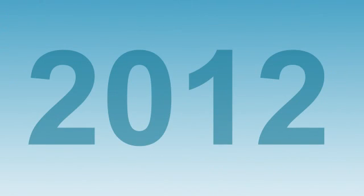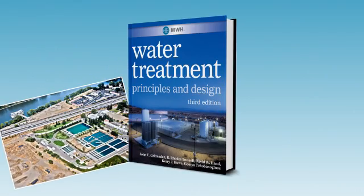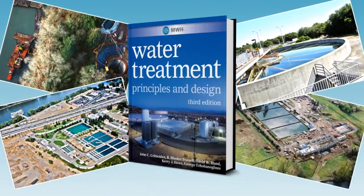Our third edition, released in April 2012, comes only seven years later, reflecting the rapid and continuing development of new treatment technologies, applications, and research to tackle growing water scarcity challenges. Plus, we're driven by our mission of building a better world, and our creative thirst to find better, more cost-effective ways to provide safe water.